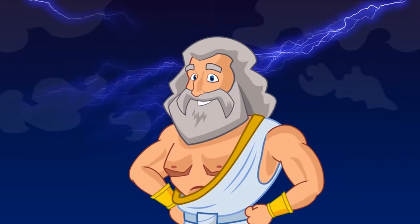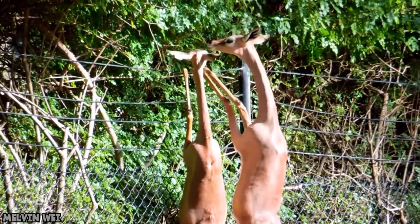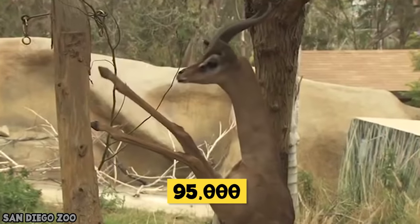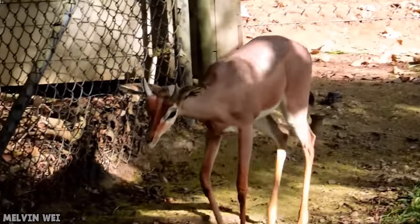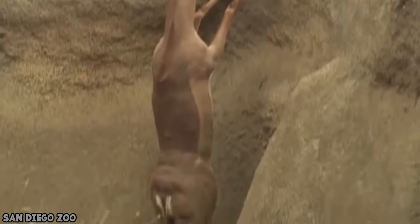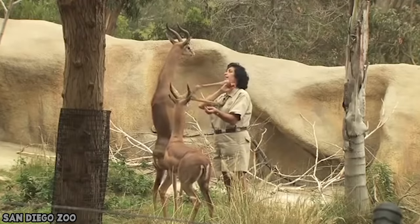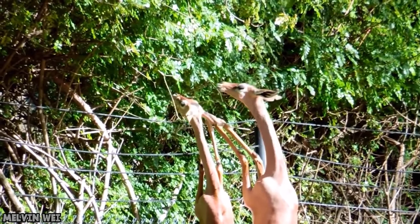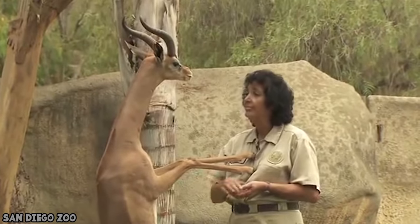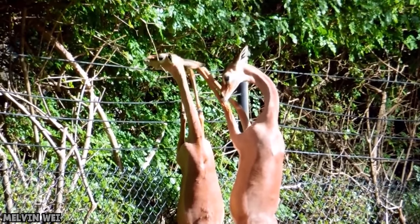Giraffe-necked antelope. Gerenuks look like regular antelope but with elongated necks and a strange ability to stand on two legs. In the wild there are about 95,000 of them, found only in the Horn of Africa, with a few thousand in captivity in zoos. These gentle herbivores stand on two legs to feed at higher reaches than other similar animals, able to reach leaves six to eight feet off the ground. One of the most mind-blowing facts about the gerenuk is that they don't need to drink water at all — they get all the moisture they need from plants.